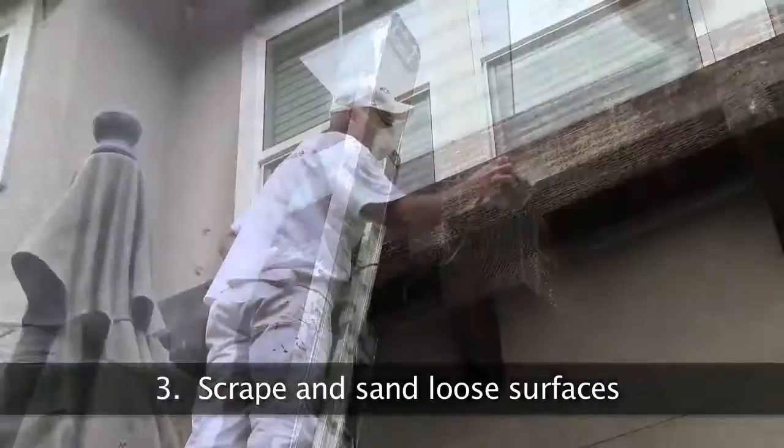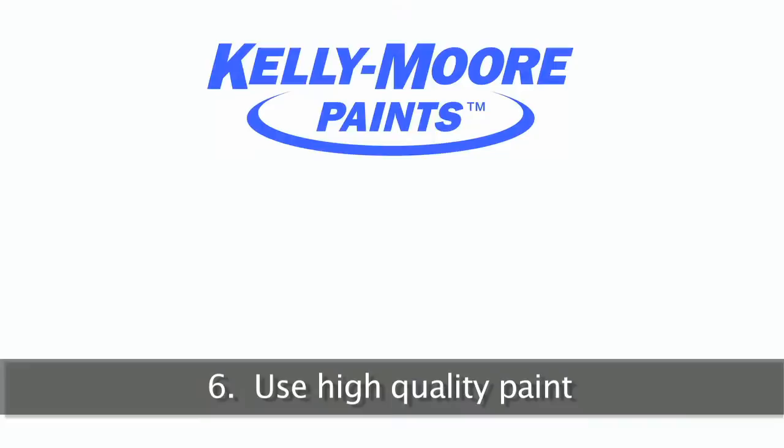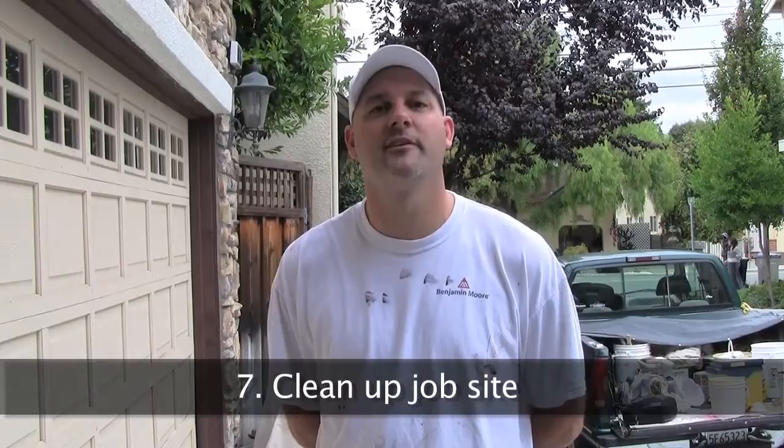Number three, we scrape and sand any loose surfaces. Number four, we patch and seal all holes and cracks. We prime and seal all exposed areas, which also helps ensure that the paint adheres to the surface. We use quality paints such as Kelly Moore and Benjamin Moore. A thorough cleanup of the job site to ensure nothing is left behind by us.